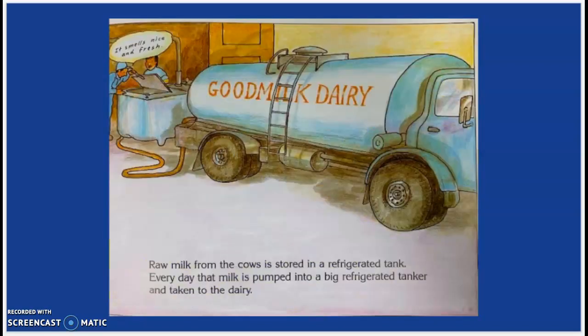Raw milk from the cows is stored in a refrigerated tank. Every day, that milk is pumped into a big refrigerated tanker and taken to the dairy. Mmm, it smells nice and fresh.